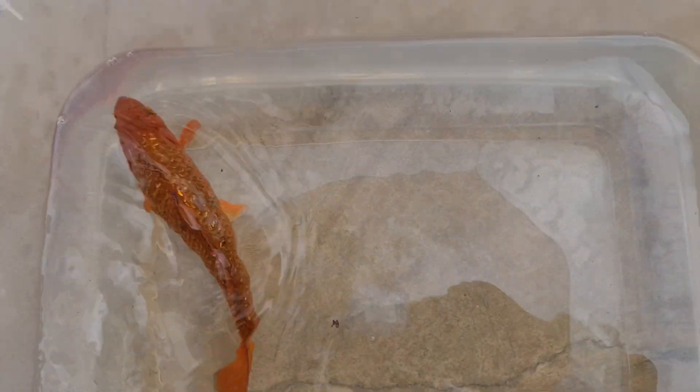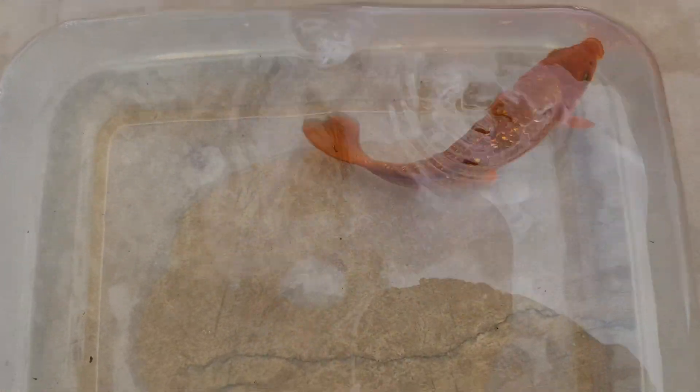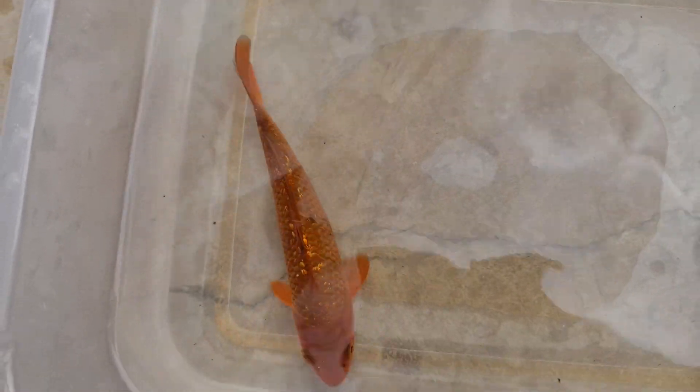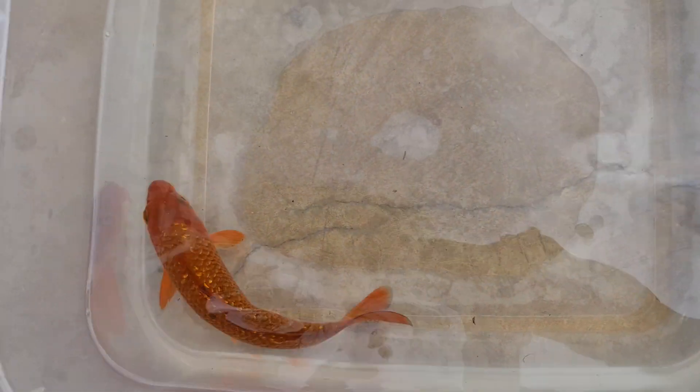The coloration on this fish is really interesting — it's like a reddish-brown. It's a chagoi, so it's gonna be a big fish. It's a gin chagoi, so it's got the shiny scales. But just really interesting color. You can see the pecs are almost red and the coloration is brown.